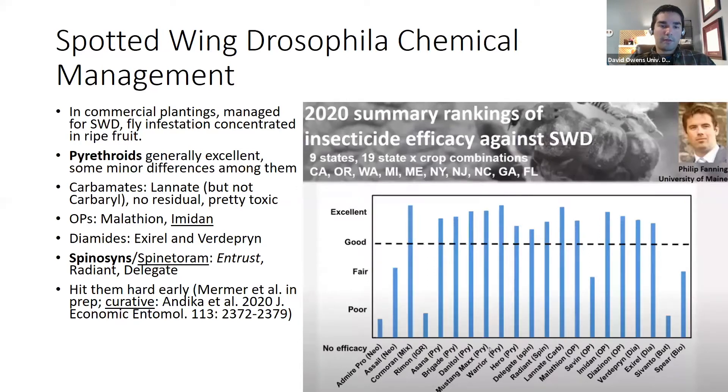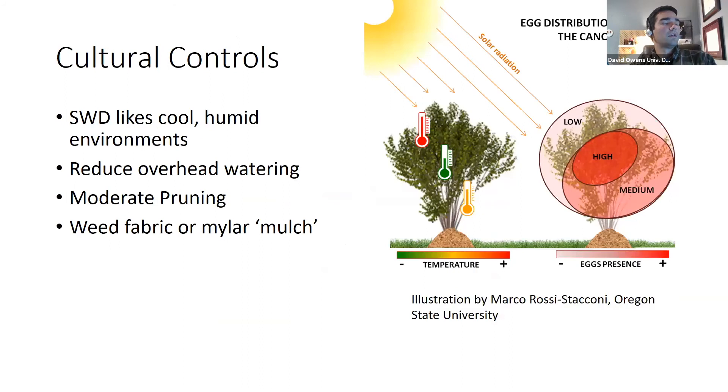Salé (a neonicotinoid) ranks as a fair product for adult control but has pretty high curative activity. The diamides also have some curative activity. We do not want to rely solely on insecticides — with a diverse planting it's easy to mix up pre-harvest intervals or lose track of how many times a product has been applied, especially over a long season. There is also risk for resistance in this pest; California is starting to lose Entrust efficacy. So we want to keep all of our options available.